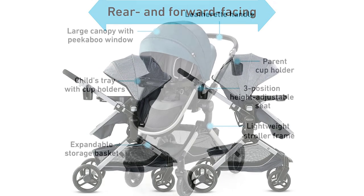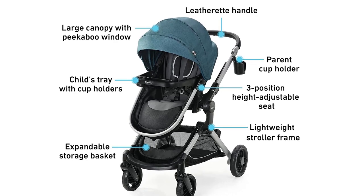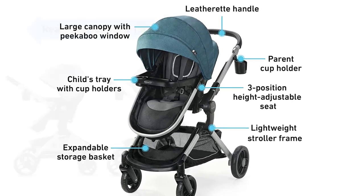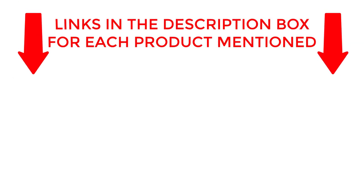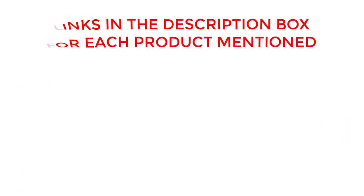Whether you're a new parent or an experienced traveler, you won't want to miss this in-depth review of the Graco Modes Nest Travel System. If you want to know about price and other information, be sure to check the description. So without any further delay, let's jump into the video.